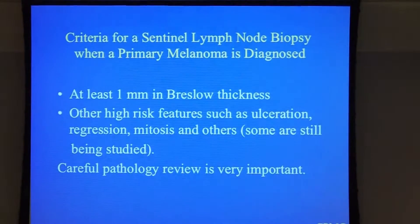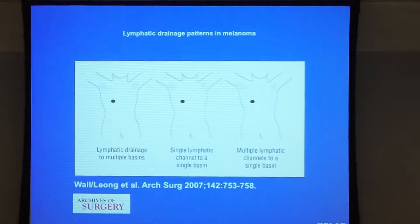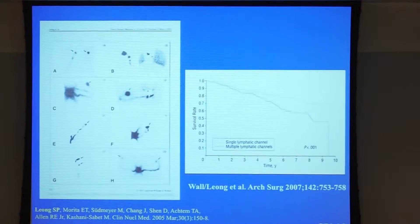If it's less than one millimeter, other features Dr. Kashani discussed are considered, and we will then push for sentinel lymph node biopsy. Careful pathology review is very important — you need an experienced pathologist. We have published papers showing that there could be multiple channels identified by preoperative lymphoscintigraphy to identify the routes of spread. We still have to take the lymph node out and examine it under the microscope to show if it is indeed positive for melanoma.